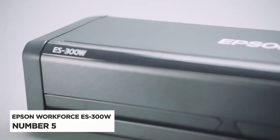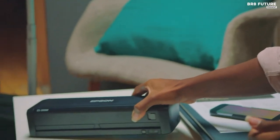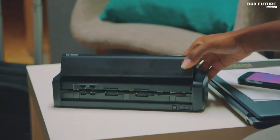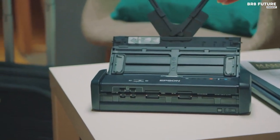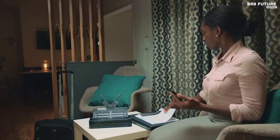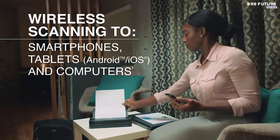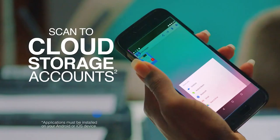The Epson Workforce ES300W Portable Scanner offers unparalleled convenience and efficiency for on-the-go professionals. Ranked as the 5th best portable scanner, its versatility and features make it a standout choice. With wireless capability, it seamlessly connects to your smartphone, tablet, or computer, as well as popular online cloud storage accounts.